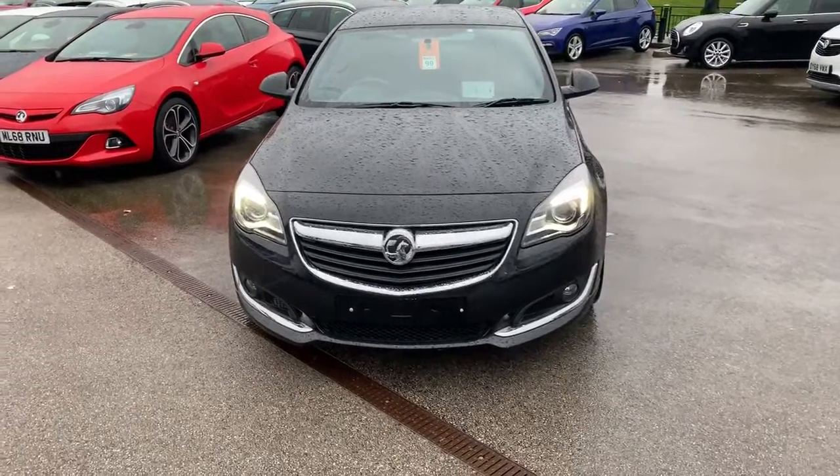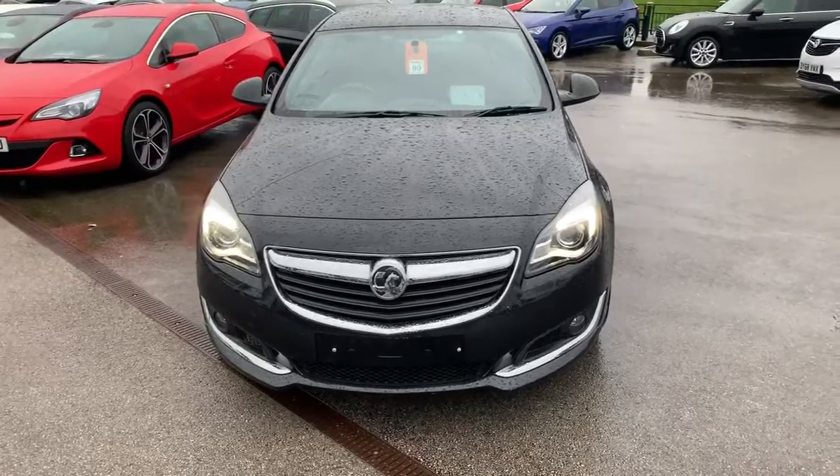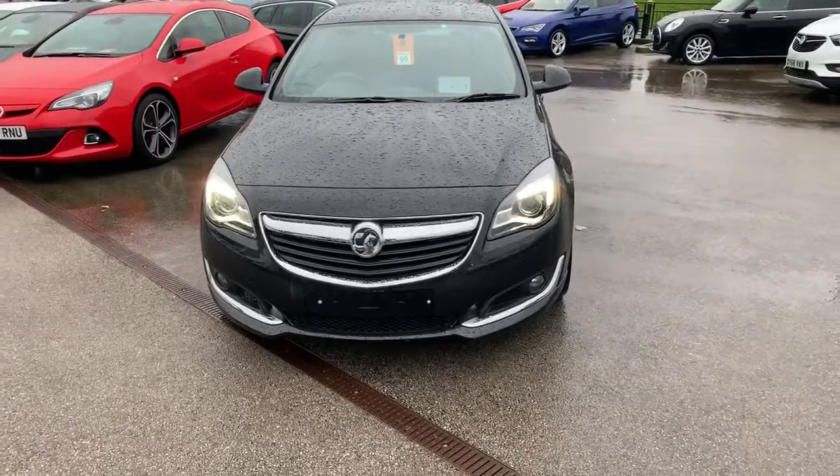Hi guys, welcome to today's video. We are at Pentagon Vauxhall in Oldham and today's vehicle is this Vauxhall Insignia. We're going to have a walk around, highlight some features, and then do the same for you on the inside.